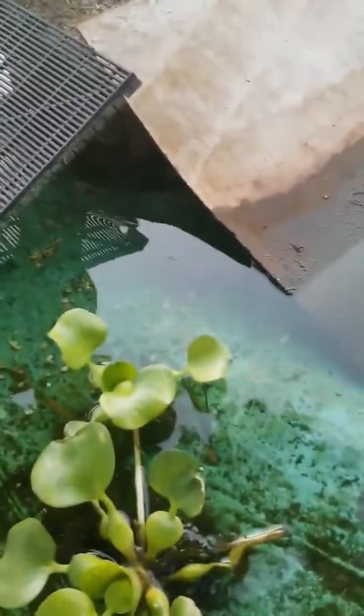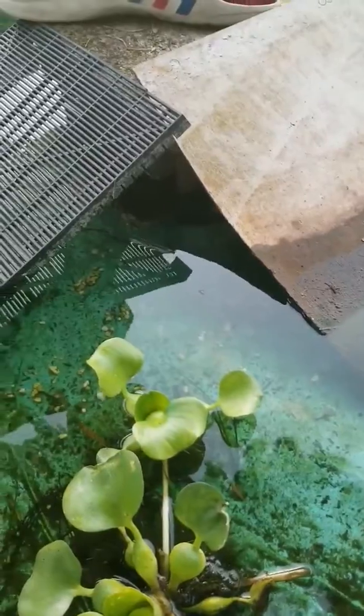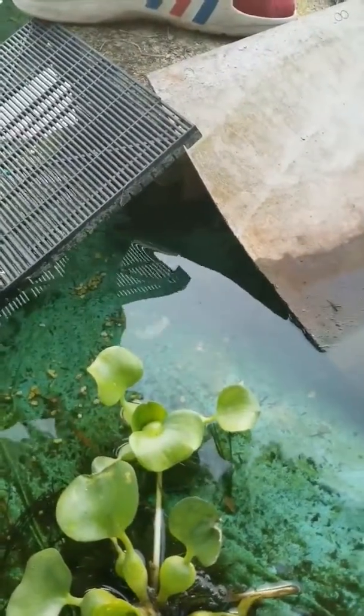I saw some over there — there's one right there. There's actually a couple of them, yeah, just little babies swimming. We went ahead and put some little mosquito fish in here so they can do what they do. We started off with like two in here and now we got like 30.